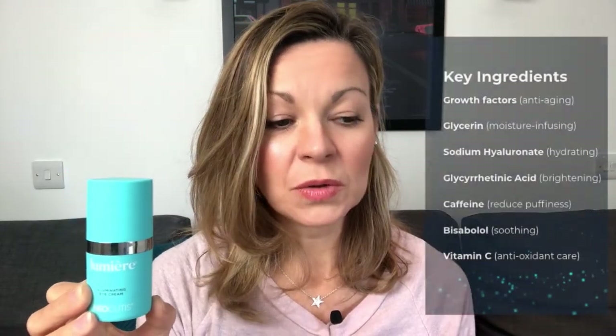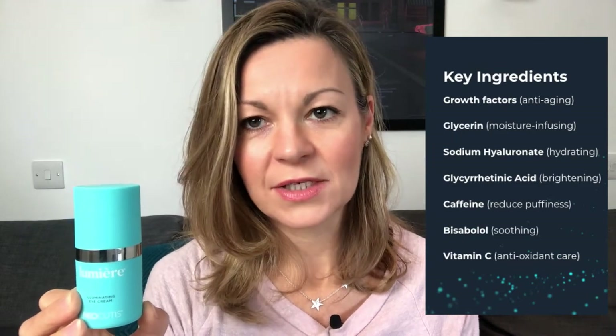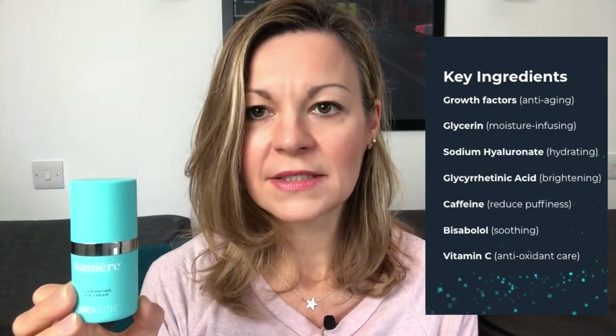It refreshes the delicate eye area to help alleviate the signs of fatigue every day with bisabolol, which is a skin conditioning agent found in chamomile extract. So there's a lot of good stuff. Everything on that list is something that I deal with as somebody who experiences puffy eyes regularly. So let's start with that — the puffy eyes.